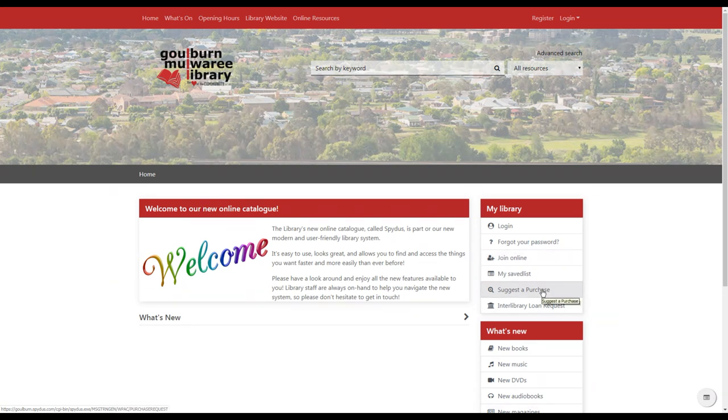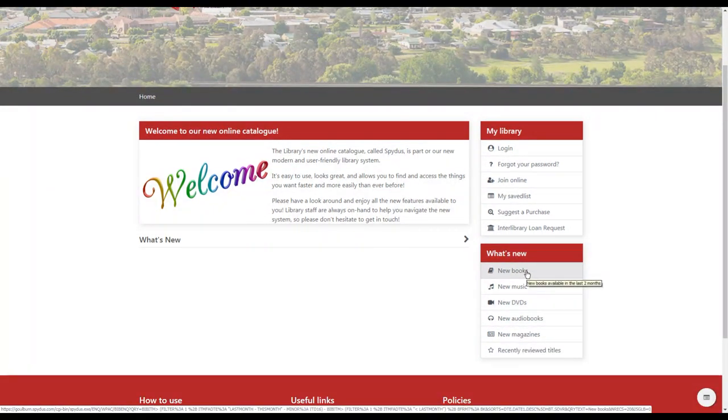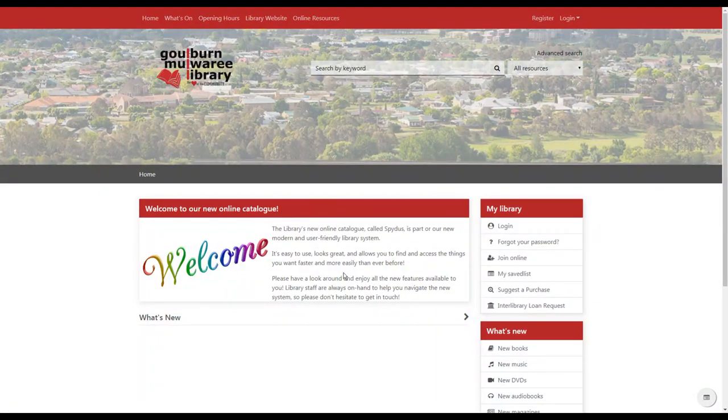You can also make a suggestion for purchase for new items you'd like the library to get in, and make an interlibrary loan request to borrow items from another library in Australia for things we don't hold. Further down you can see quick links to new books, music, DVDs and other things we've just received, as well as things that other people have recently reviewed. In the main part of the page there are welcome messages and other items of interest, and we'll use this area to highlight displays of new or topical items for you to browse.